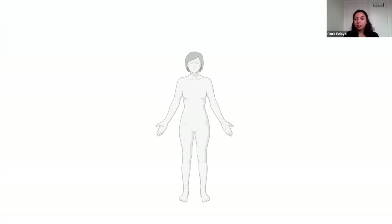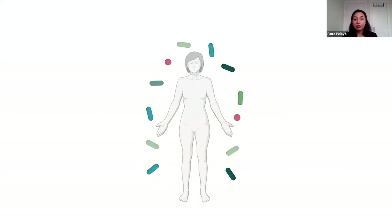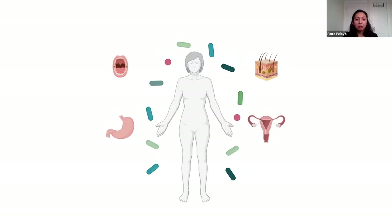Bacteria are found all throughout our body. Our body is home to trillions and trillions of bacteria, and they're found in all corners of our body — in our mouths, in our stomach, on our skin, even within our reproductive organs. Bacteria play really important roles in our health, where they are essential to keeping us healthy, but there are times when bacteria can also contribute to some damage in our body. I'm really interested in studying how bacteria play a role in our health.